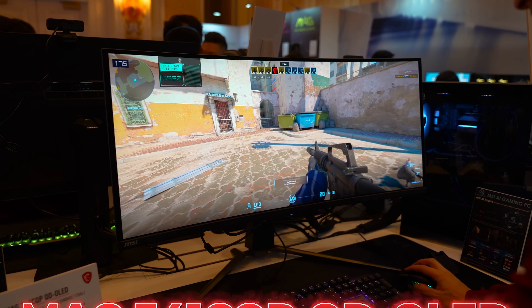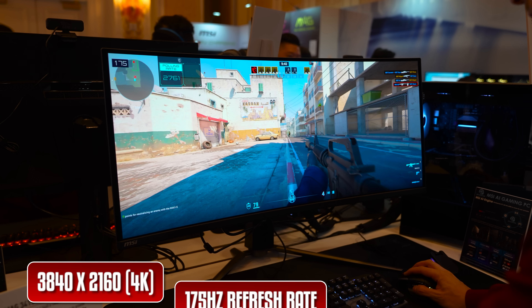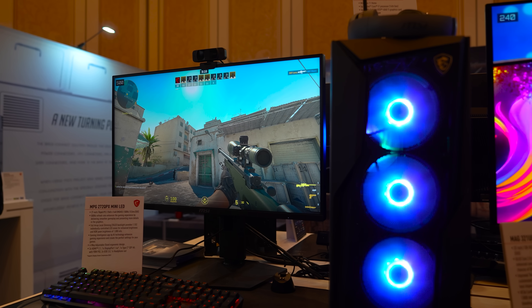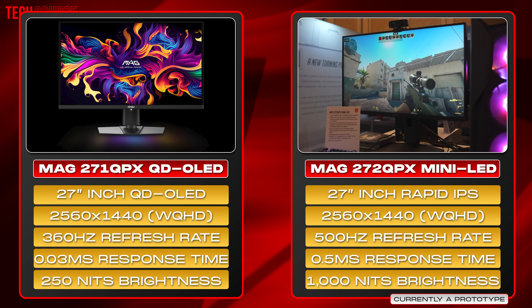MSI also introduced a 34-inch Ultrawide OLED curved monitor. This one will have a slightly lower 175Hz refresh rate, but all their QD OLED monitors will now have 90-watt Type-C connectors. If 27-inch is more your size, you get to pick between two awesome displays. Both have a 1440p display, except the QD OLED panel has a 360Hz refresh rate, while the 500Hz refresh rate monitor has a mini-LED panel, simply because OLED panels just can't get that high of a refresh rate at the moment.